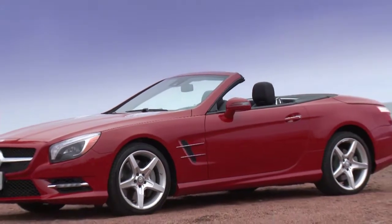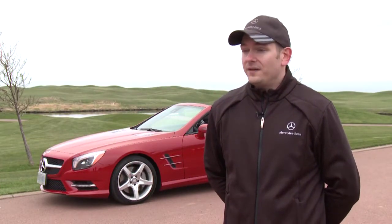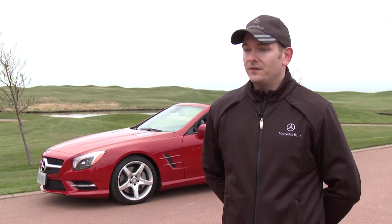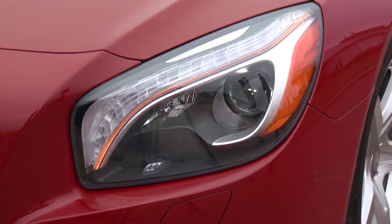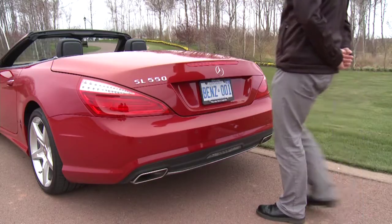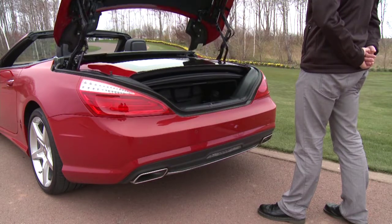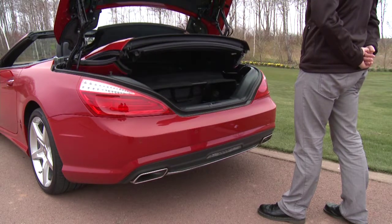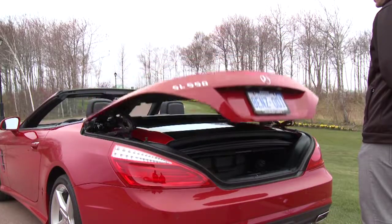We have active bi-xenon headlamps with adaptive high beam control, giving you swiveling headlights. The adaptive high beam assist automatically activates and deactivates your high beams at night. We also have hands-free access — if you're approaching the vehicle with a handful of groceries, just swipe your foot underneath the rear bumper and it will open the trunk automatically using the key in your pocket. It will also let you close it the same way.